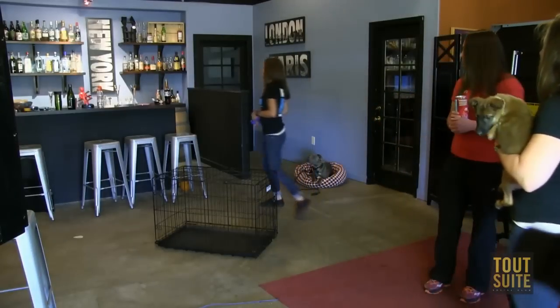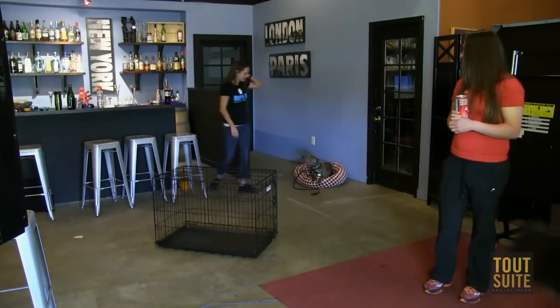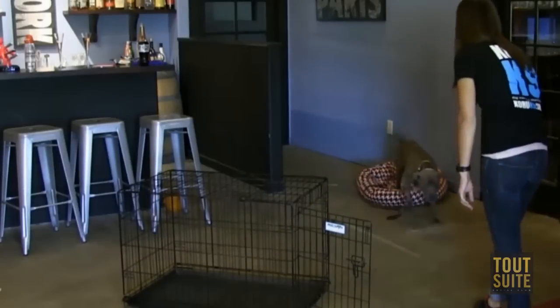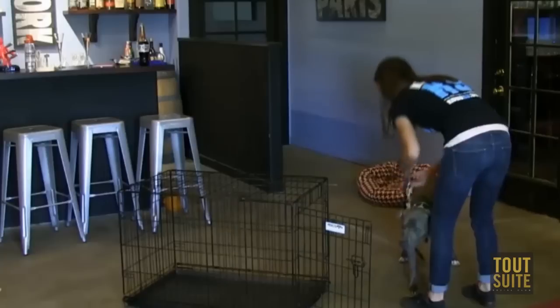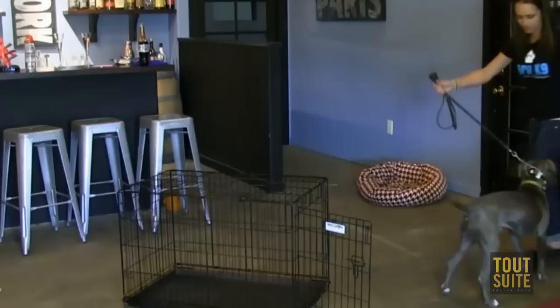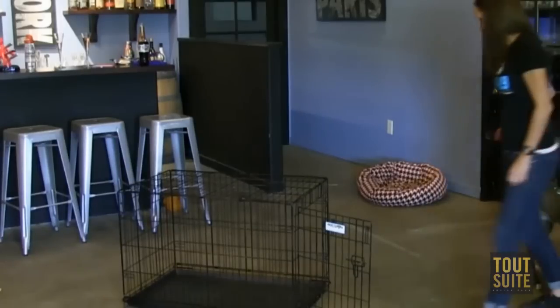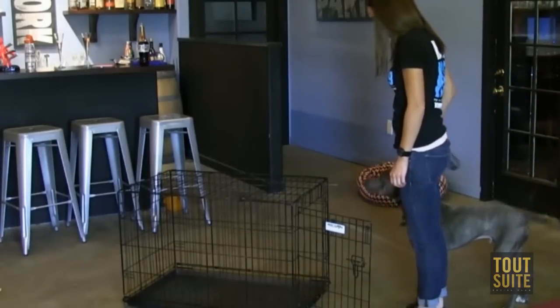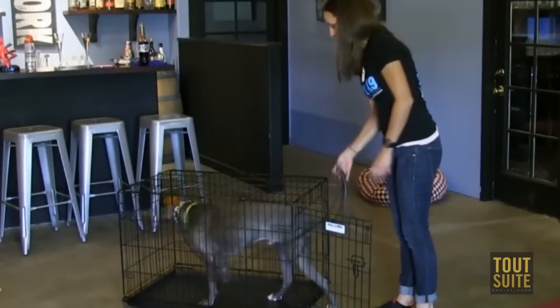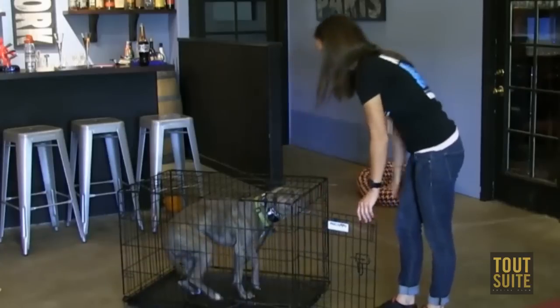Jillian, do we have Dexter cued up? My trainer Jillian is going to show you what a dog that already knows how to do this looks like getting into their crate. She's basically going to lead him up to the edge of the crate, issue the command — pause, issue the command — 'go into your crate' or 'kennel.' The dog knows when he steps in there, he's in the right spot.